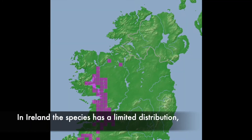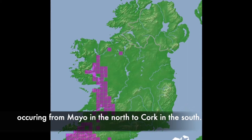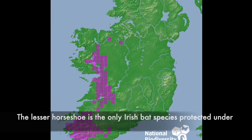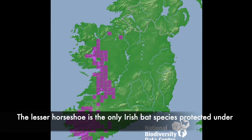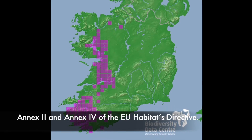In Ireland the species has a limited distribution, occurring from Mayo in the north to Cork in the south. The lesser horseshoe is the only Irish bat species protected under Annex 2 and Annex 4 of the EU Habitats Directive.